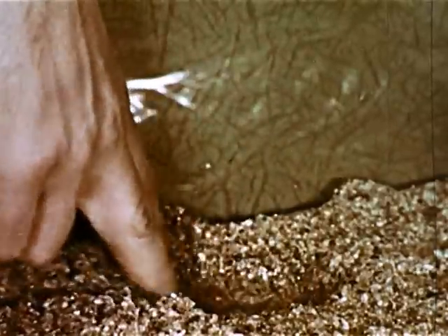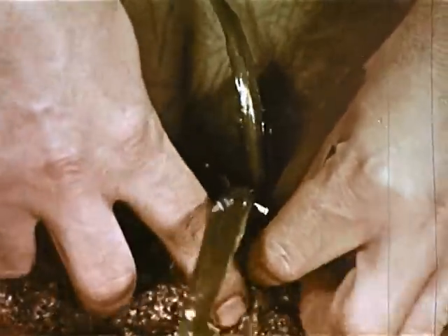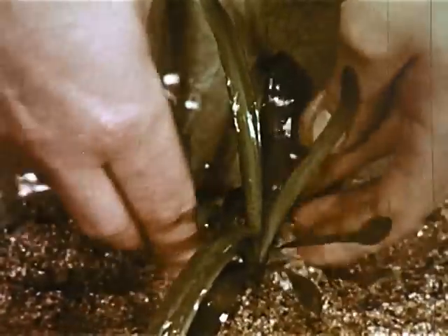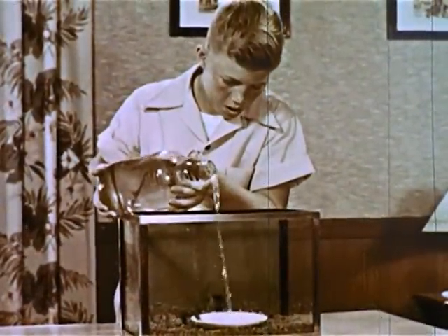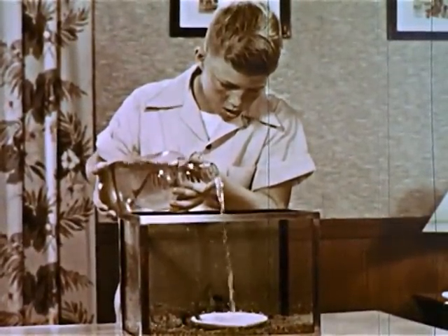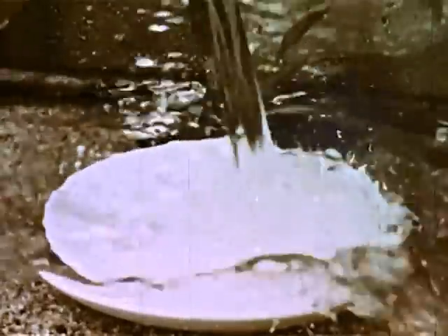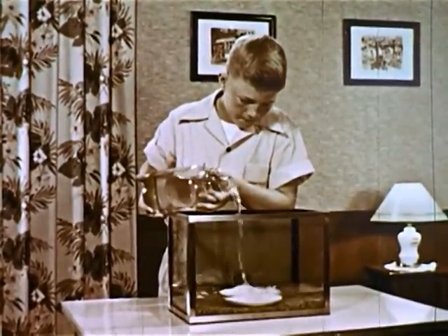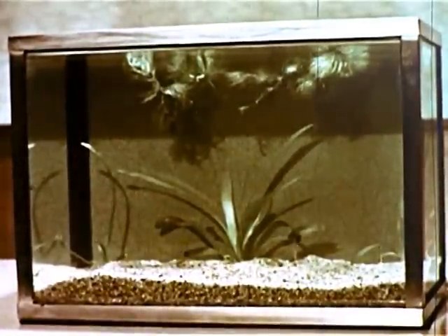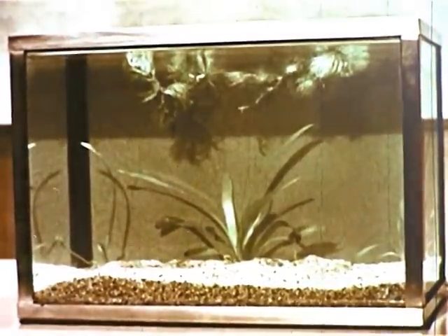Some plants are placed in the sand. They not only make the aquarium look nice, but more importantly, they help add oxygen to the water. Water is then added — the saucer helps keep the sand and plants from washing away. Ordinary drinking water often contains too much of the chemical chlorine. Fish become sick in this kind of water, so the aquarium is allowed to stand just like this for a week. This ages the water and causes the chlorine to disappear.